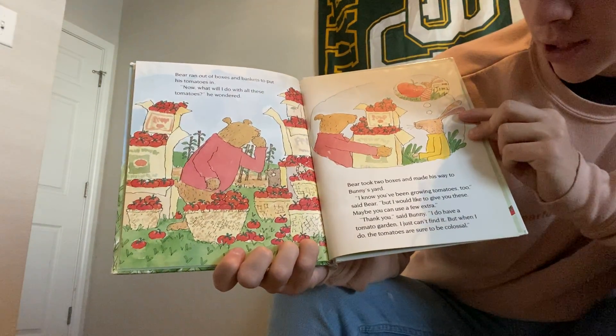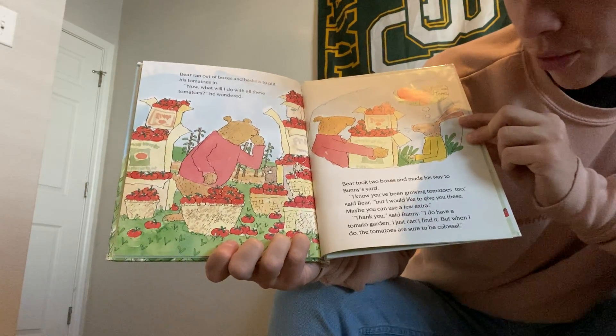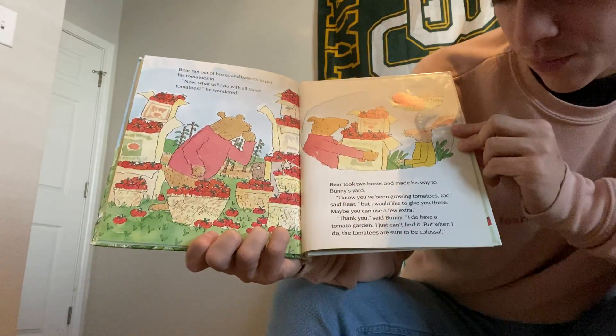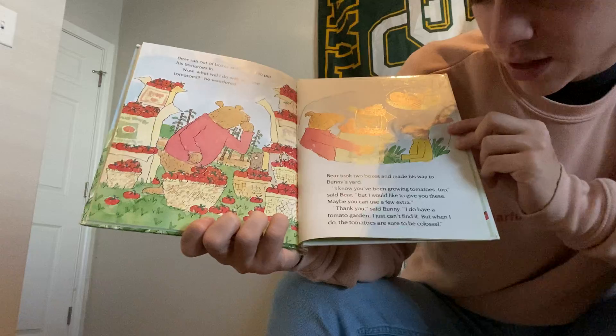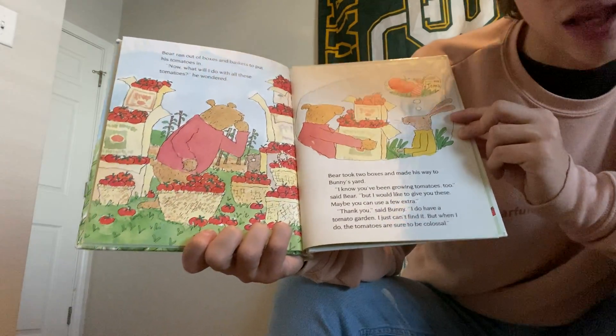Bear decided to take two boxes and make his way to Bunny's yard. I know you've been growing tomatoes too, said Bear. But I would like to give you these. Maybe you can use a few extra. Thank you, said Bunny. I do have a tomato garden. I just can't find it. But when I do, the tomatoes are sure to be colossal.